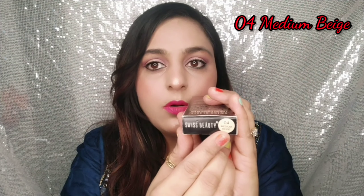The shade is 04 medium beige, which is perfect for Indian skin tones. It comes in 6 to 7 shades so you can choose the one that matches your skin.